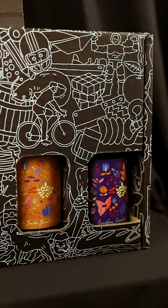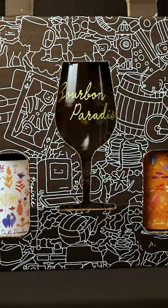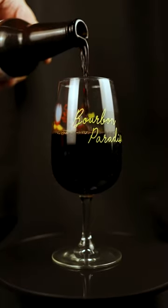This is a beer you'll be able to get standalone as a 12 ounce bottle, and it's also going to be in a Bourbon Paradise variety pack — so a few different ways you can enjoy this one. If you get that variety pack, it comes with a special Bourbon Paradise glass as well.